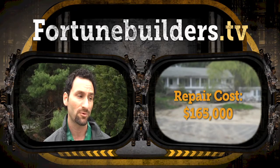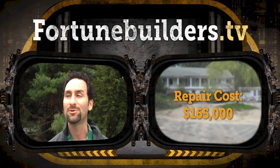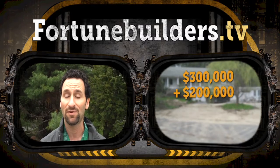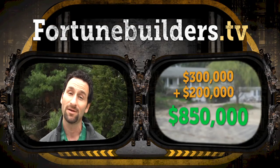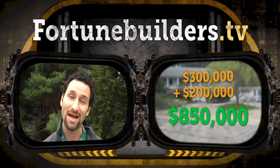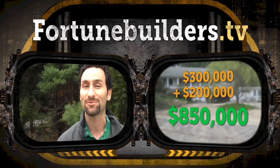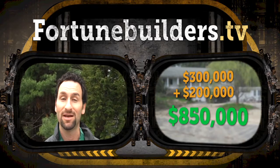After getting on the phone with me and going through the bigger ticket items — it's a 4,000 square foot house — we increased the rehab number to about $185,000. So: $300,000 purchase, $185,000 renovation, rounded up to $200,000 to have a fudge factor for some more bells and whistles, and an ARV of $850,000. That's a big time deal. But Julio would never have had this opportunity if he didn't take quick action.